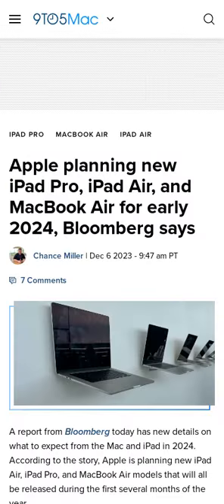The new iPad Air, iPad Pro, and MacBook Air models will all be released during the first several months of next year.